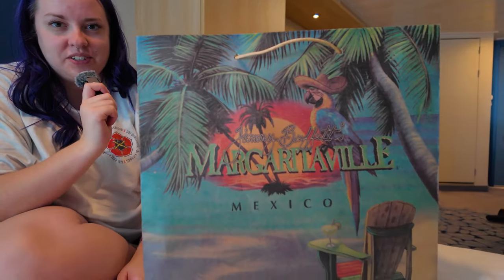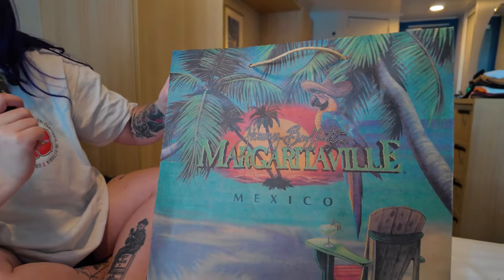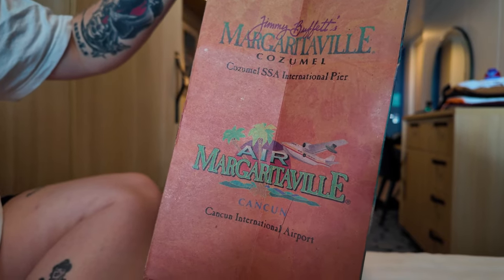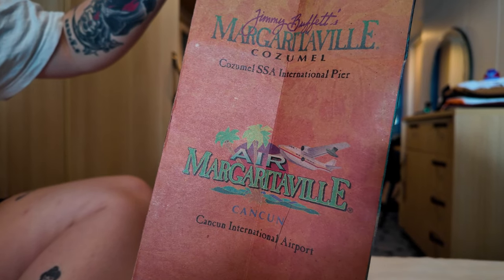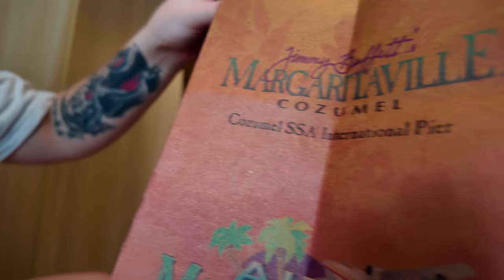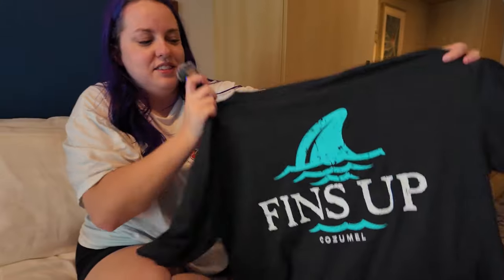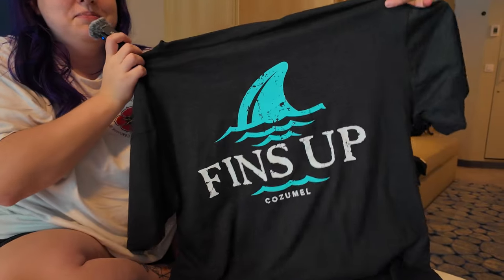Although I did not eat at Margaritaville, Isabel did pick up some merch. The bag they gave us is beautiful. Did you notice what's on the side of the bag? This is Air Margaritaville at the Cancun International Airport — and right there in the logo is Hemisphere Dancer! Ryan got a Margaritaville visor that says Cozumel, and then I got a shirt — Margaritaville Cozumel, and the back says fins up.